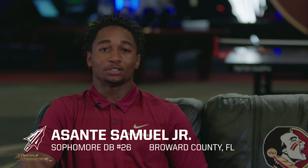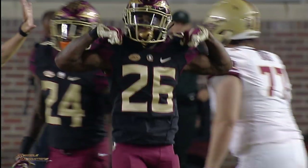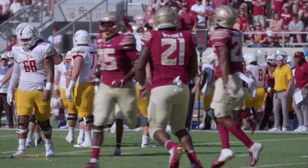Asante Samuel, defensive back, 2018, Broward County, Florida. The first touchdown I remember was probably in high school, around ninth grade — it was a pick six. I was breaking on the ball, ran under it, did my little move, kept it going. It's kind of like the best feeling because we don't really score that much, so when you score it's like a celebration, like a party.